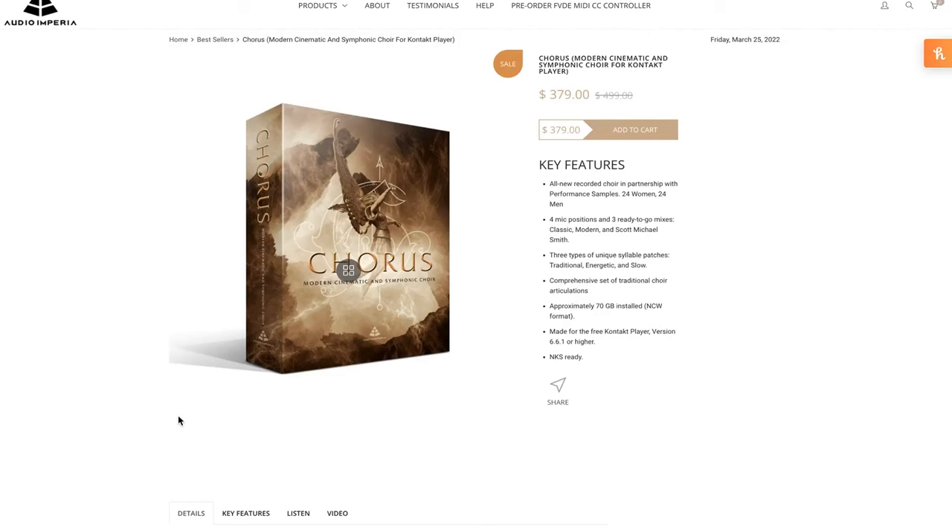Last but not least, Audio Imperia Chorus. Huge splash with this one — available for $3.79, normally $4.99. This is a collaboration between Audio Imperia and Performance Samples' very own Jasper Blunk.